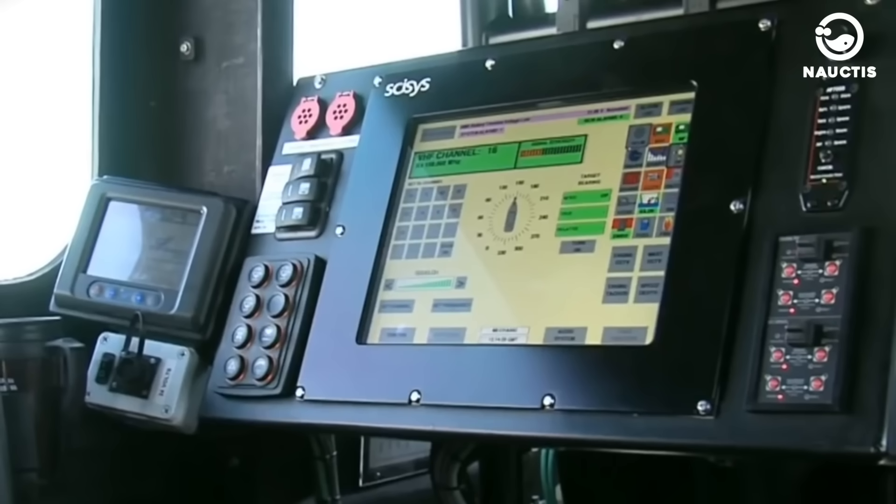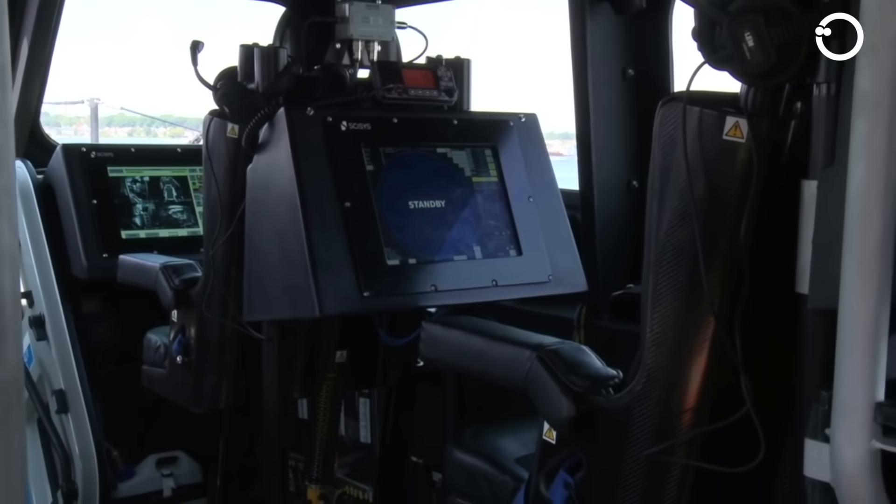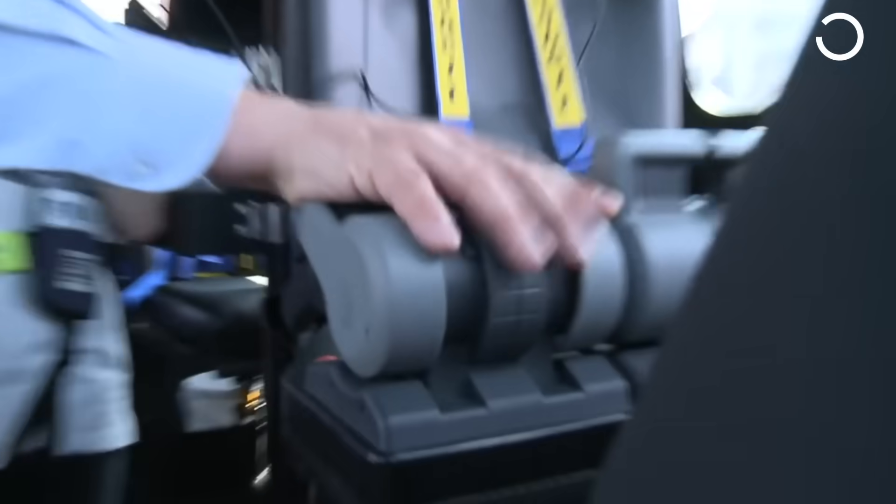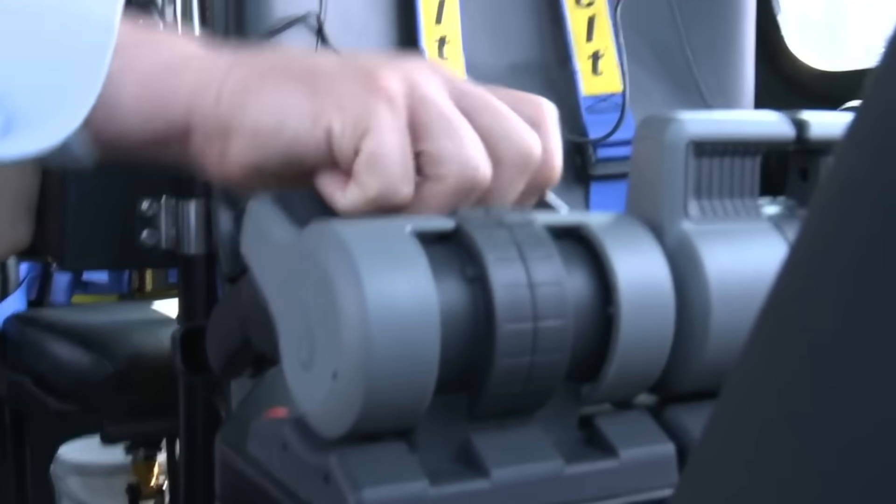Equipped with advanced navigation and communication systems, it features radar, GPS, VHF radio, AIS (Automatic Identification System), and the Information and Command Management System SIMS, which allows the crew to operate the boat's main systems from inside the wheelhouse or from external positions.